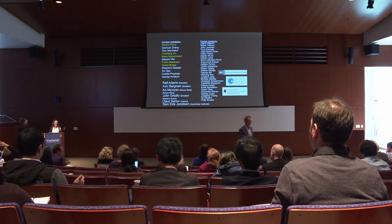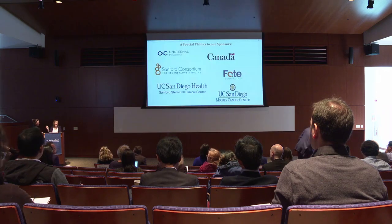Thank you, John, and thank you, Kat, and to the organizers for inviting me again to a fantastic symposium. It's great to be here. I probably took longer than the New York group to get here because I went down on the 405 yesterday afternoon. It was unbelievable.